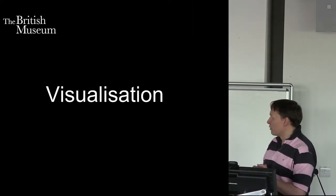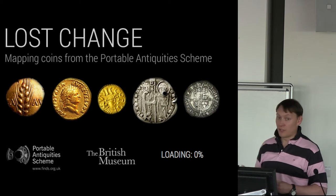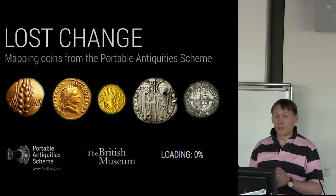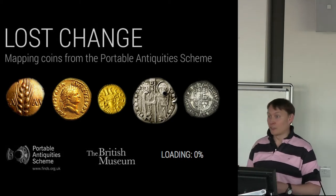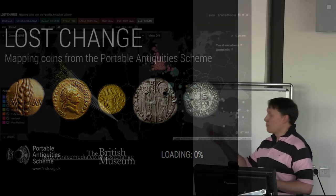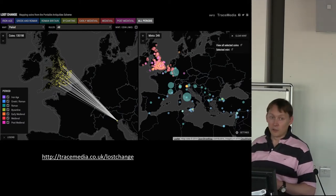Then we've got some other things that have gone online recently. Visualizations are all the rage now. I've got some funding from the AHRC — just £5,000 to build this application with a company called Trace Media. A chap called Gavin Bailey met me at a Wikipedia conference when I was talking about sharing data with Wikipedia. He said he'd love to work with our data because archaeology data is structured, it's interesting, there's time, there's people attached. And so he built this visualization for us. This shows you where the mints are for Roman coins, and you click on a mint and it shows you where the coins have been found in the UK.